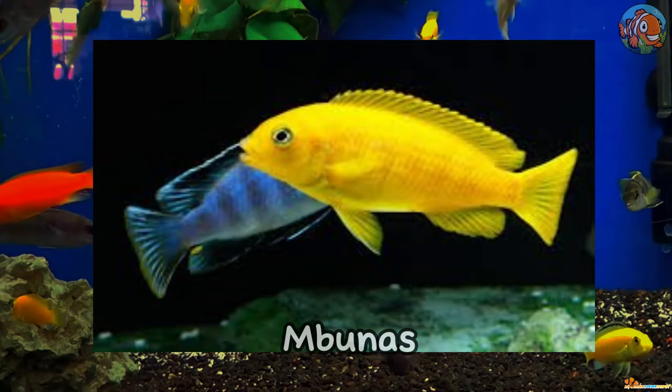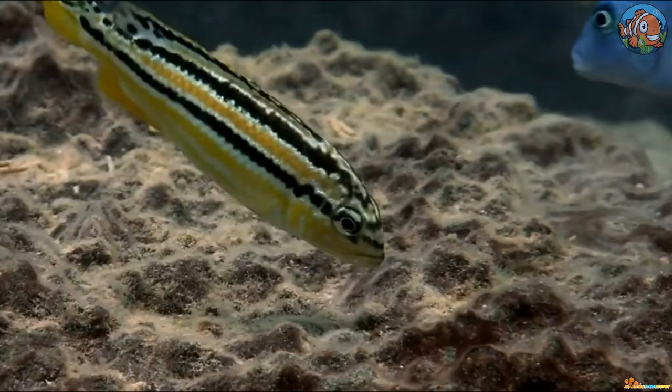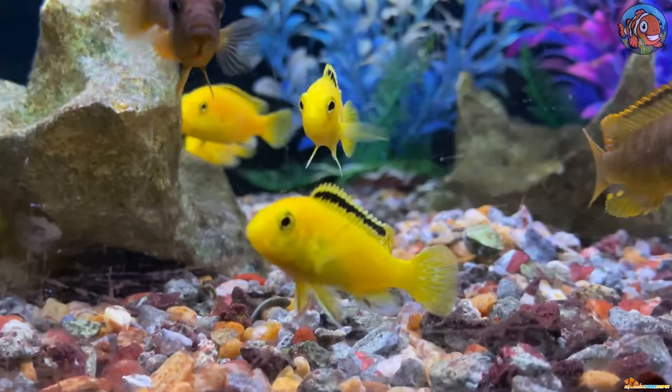First, the Mbunas. These are robust, vibrant, and energetic small to medium-sized fish. These fish may be quite hostile towards other fish and are very territorial. Therefore, a species-only system with one male and several females is the typical recommendation.